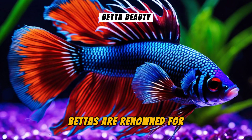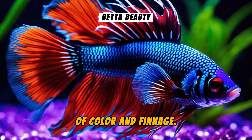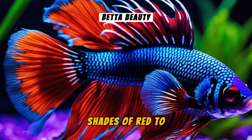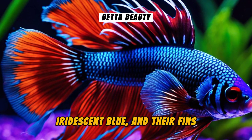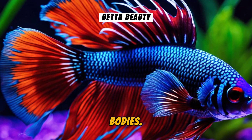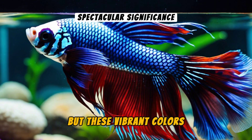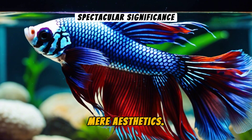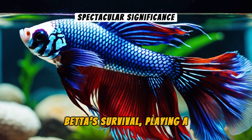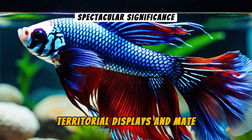Betta's are renowned for their extraordinary displays of color and finnage. Their spectacular appearance ranges from shades of red to iridescent blue, and their fins are often dramatic, flowing extensions of their bodies. But these vibrant colors serve a purpose beyond mere aesthetics — they're integral to the Betta's survival, playing a crucial role in territorial displays and mate selection.